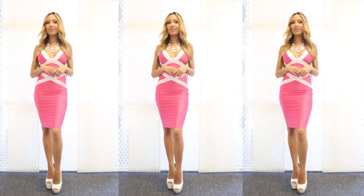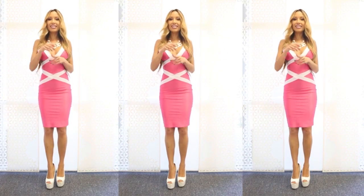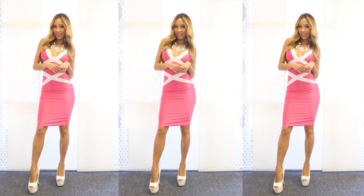Hey, if it works for a flower, why not for fashion? Stay tuned for some ideas on how to wear this season's hottest shade.